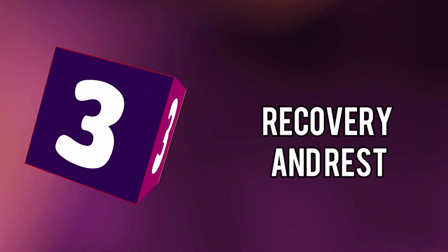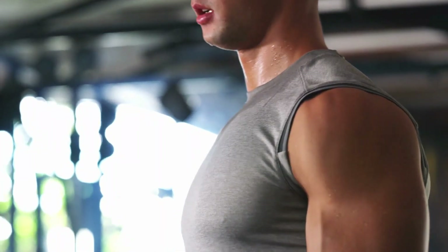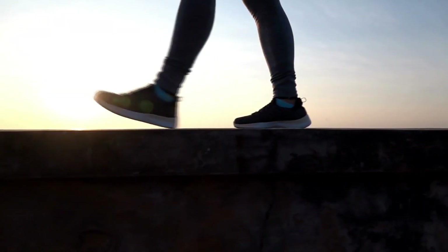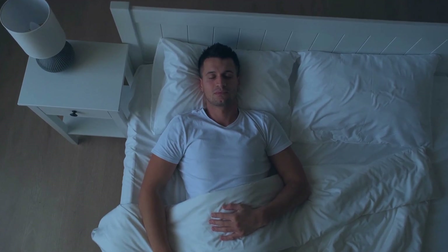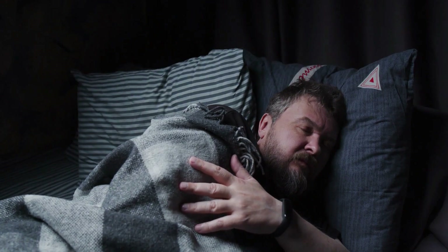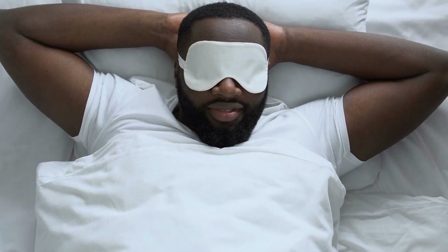Step 3: Recovery and Rest. Recovery and rest are often underestimated aspects of a fitness journey but are crucial for muscle growth, overall progress, and maintaining optimal health. By prioritizing recovery, you can maximize results from your workouts and avoid potential setbacks. One of the most important aspects of recovery is sleep — aim for seven to nine hours of quality sleep each night. Consistency in sleep patterns, going to bed and waking up at the same time, can help regulate your body's internal clock and improve sleep quality.